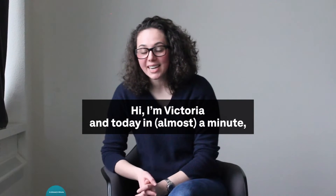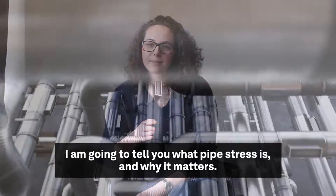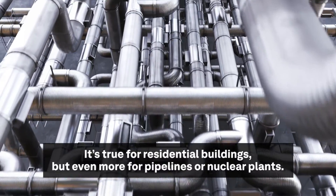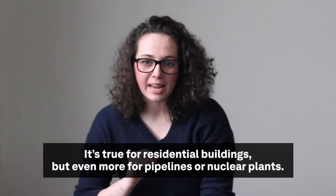Hi, I'm Victoria and today in almost a minute I'm going to tell you what pipe stress is and why it matters. Pipe failures can have dramatic consequences — it's true for residential buildings, but even more so for pipelines or nuclear plants.